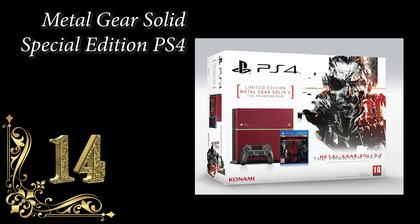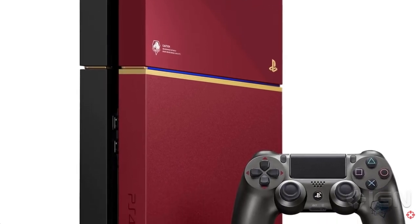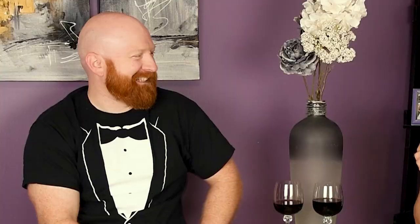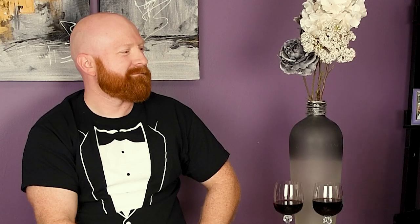Well, this next one I think you should get for me. Number 14: Metal Gear Solid Special Edition PS4 at $740, Phantom Pain Edition, with a special metallic gray controller with Diamond Dog insignia on both controller and console. Red top, black bottom, and gold accent down the middle. Color is meant to represent Snake's handgun. Released in September 2015.